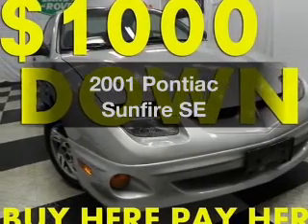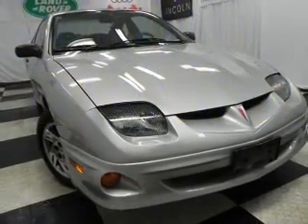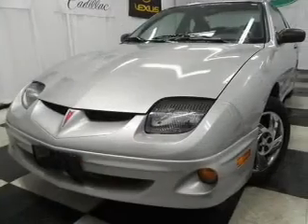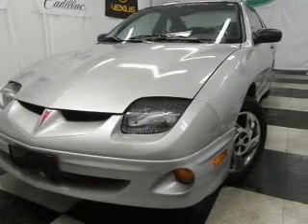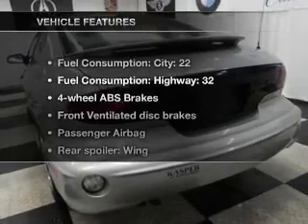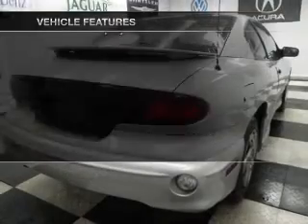Check out this 2001 Pontiac Sunfire. If you're looking for a first-rate auto, this one could be yours today. With an efficient four-cylinder engine connected to a smooth-shifting automatic transmission, the anti-lock braking system will keep you safe on the road. And with these notable features, you won't want to miss out on the opportunity to own this amazing ride.